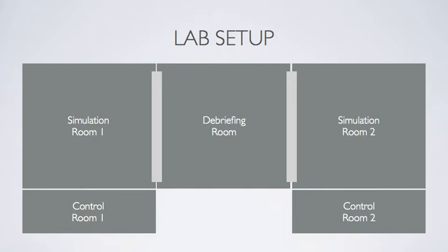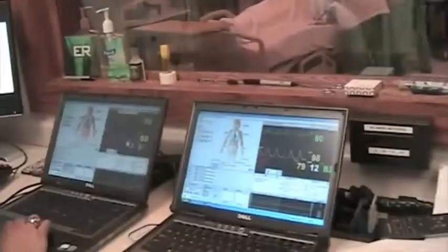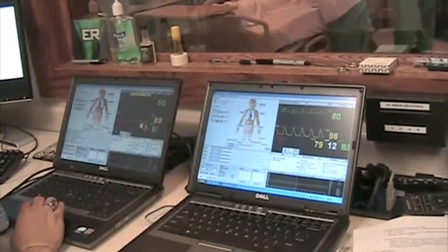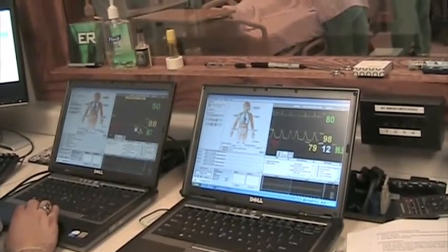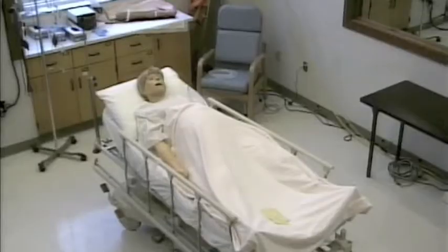Also included in our lab layout are high-tech control rooms, again separated from the simulation rooms by one-way mirrors, where the behind-the-scenes operations take place. Here, the mannequins are voiced and the simulators are programmed to respond to the participants' interventions. For example, the patient's vital signs are programmed to respond appropriately to blood loss, fluid replacement, or medical interventions.